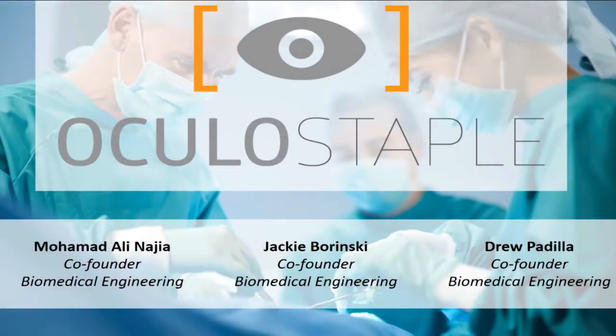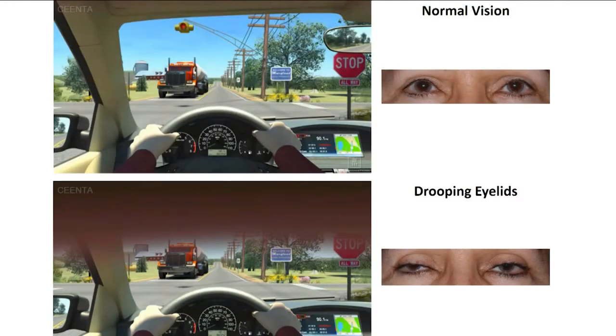As we age, our eyelid muscles elongate, causing drooping. Common tasks like driving and walking become much harder and unsafe with the severely limited field of view and blurred vision caused by drooping eyelids. In the graphic behind me, the person driving with drooping eyelids can't even see the rearview mirror, nor the traffic signal. Quite literally, they can't see in front of them or behind them.